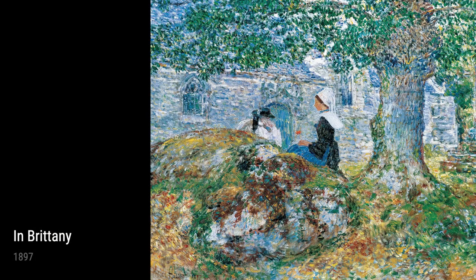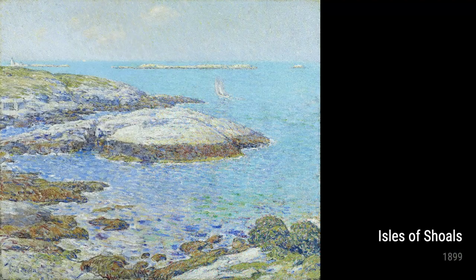Next, we have Isles of Shoals from 1899, which showcases Hassam's love for the rugged New England coastline. The crashing waves and majestic cliffs transport us to this stunning location, allowing us to feel the raw power and serenity that nature provides.